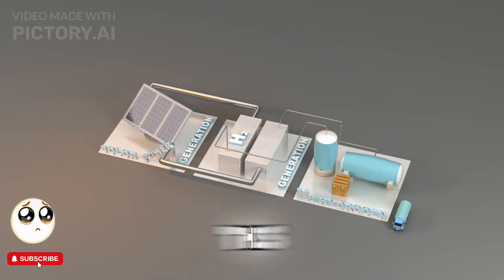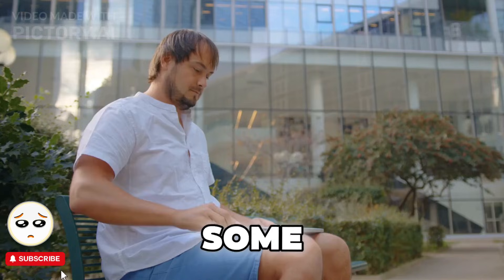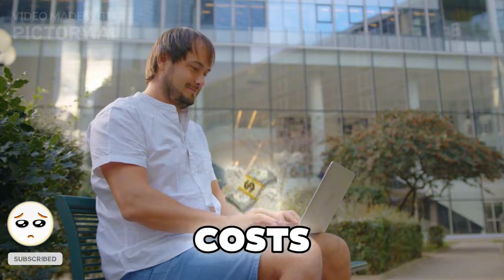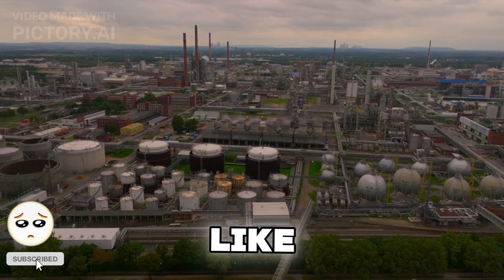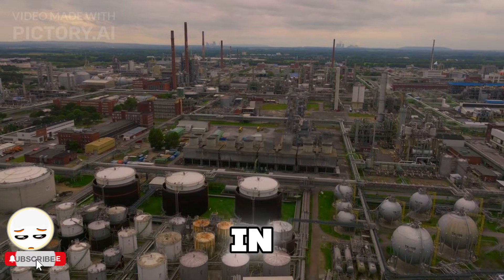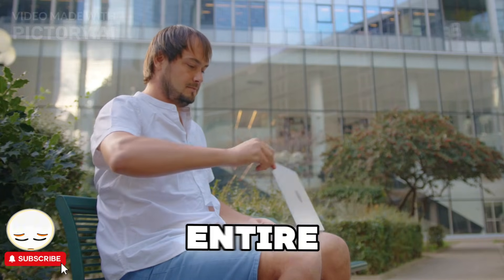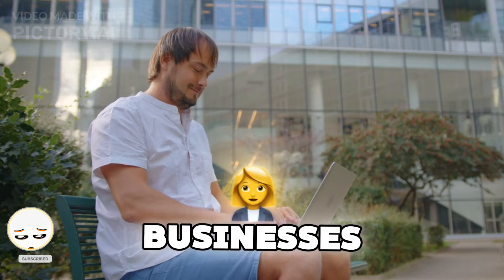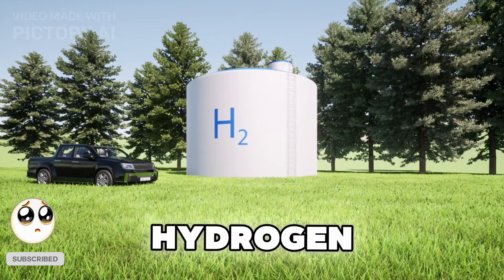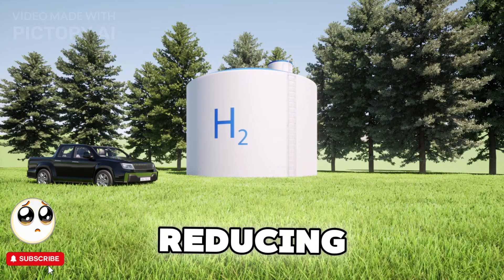So where is this already happening? Believe it or not, some homes and industries are already using hydrogen power today. Some houses in Japan and Germany are already running on hydrogen fuel cells, cutting their energy costs and carbon footprint significantly. Companies like Toyota and Hyundai are producing hydrogen-powered cars that can go hundreds of miles on a single tank and refuel in minutes, unlike electric cars that take hours to charge. There are even pilot projects for entire hydrogen-powered cities, where homes, businesses, and even public transport run on clean hydrogen energy. Imagine setting up a mini hydrogen power plant in your home, running everything from your lights to your kitchen appliances, all while reducing your carbon footprint.